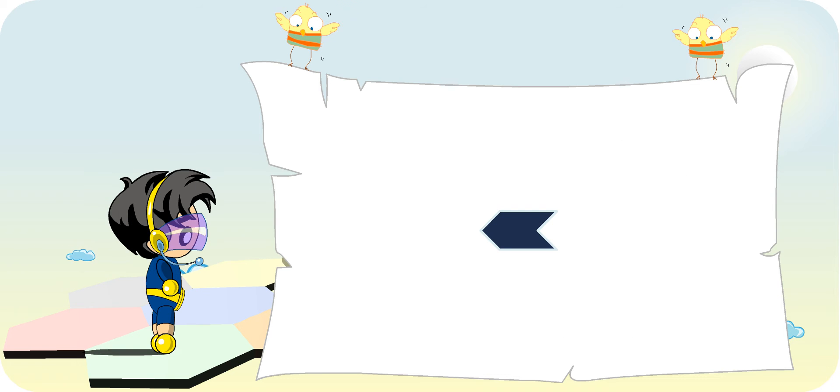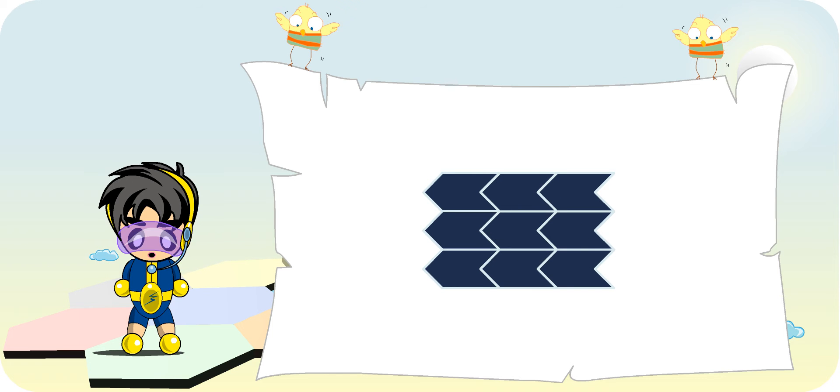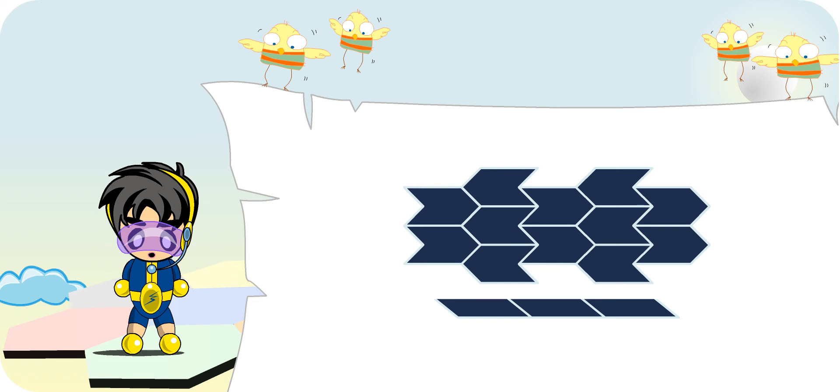Look at this shape. It can be tessellated in this way. Now Turbo Boy, can you click and drag the unit shape to make another tessellation? Okay, I'll try. I've got it. Well done, Turbo Boy!